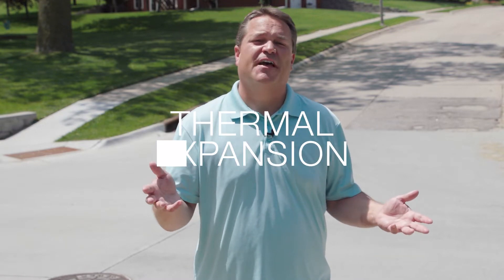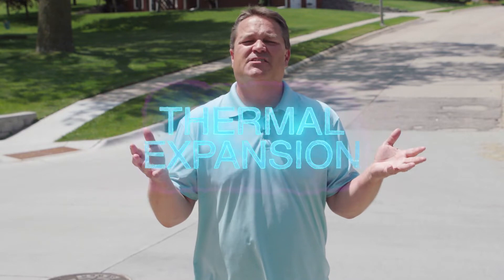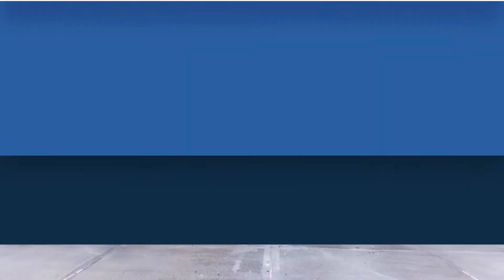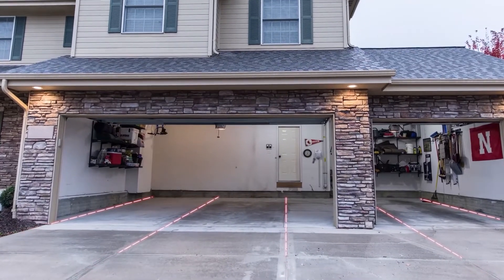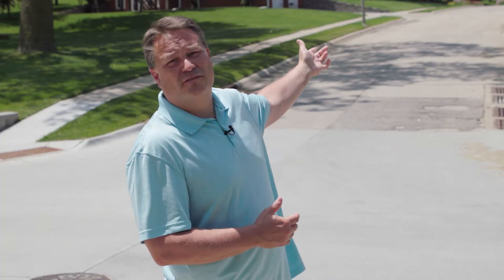Street creep starts with something called thermal expansion, which is just a fancy way of saying that when a material gets warm it grows, and when it gets cold it shrinks. And although these effects can be small, they are also additive when you put a long line of the same material in place — in this case, concrete pavement on a long straight road. So a long straight road actually wants to get longer on a hot day.